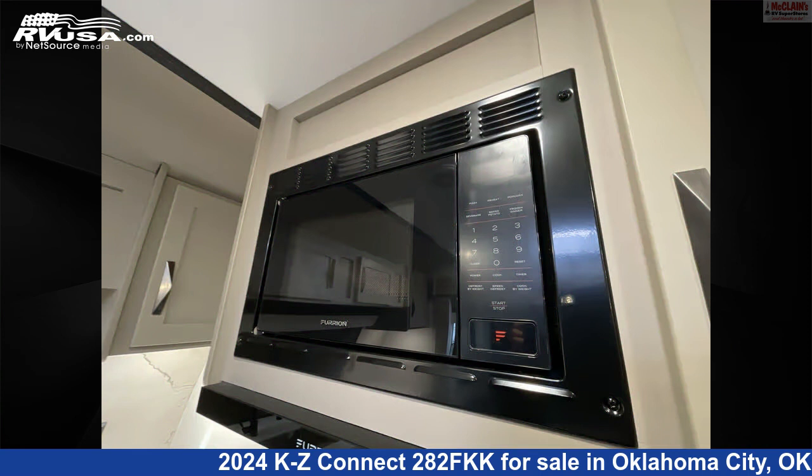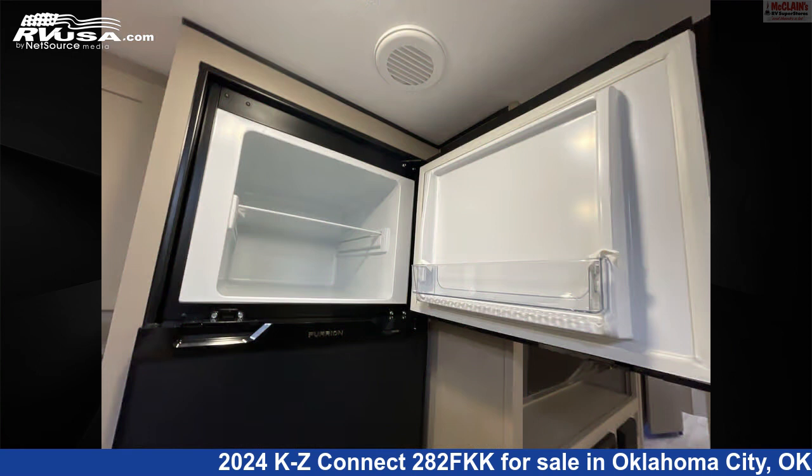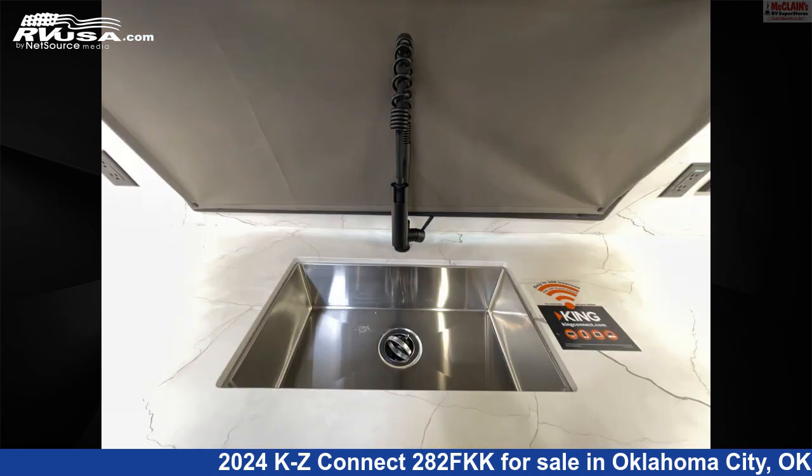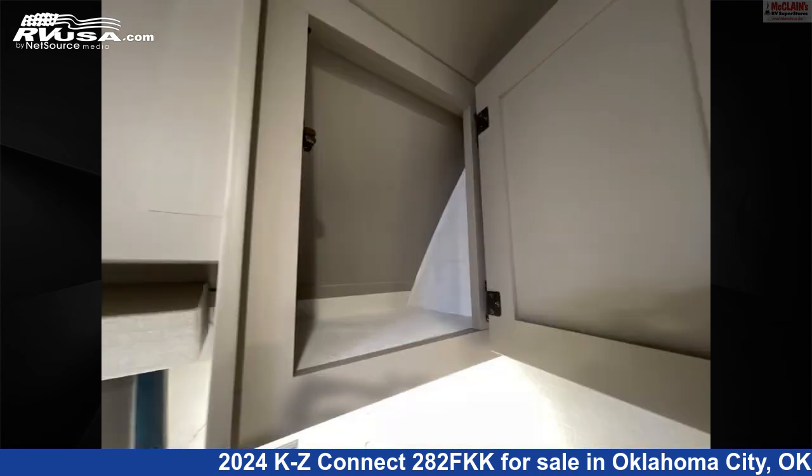This new KZ is 32 feet 3 inches in length and features TV, awning, smoke detector, carbon monoxide detector, refrigerator, air conditioning, oven, slide out, LP detector, water heater, and 45 gallons fresh water capacity.